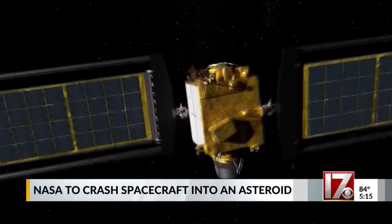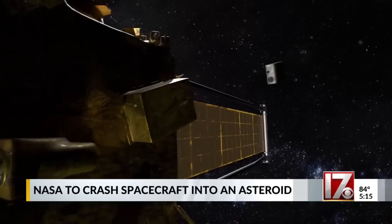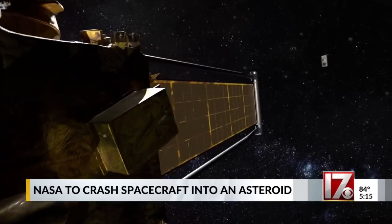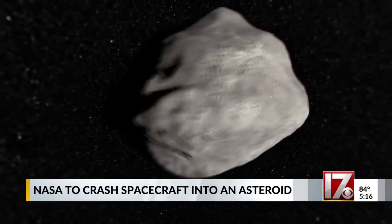It's the size of a school bus, moving more than 14,000 miles per hour, and will crash into an asteroid, changing its orbit. It's called DART — the Double Asteroid Redirection Test — and it's one way of making sure our planet stays safe.